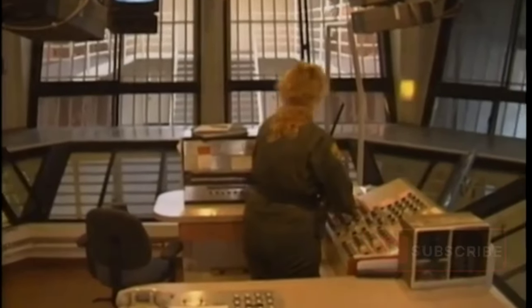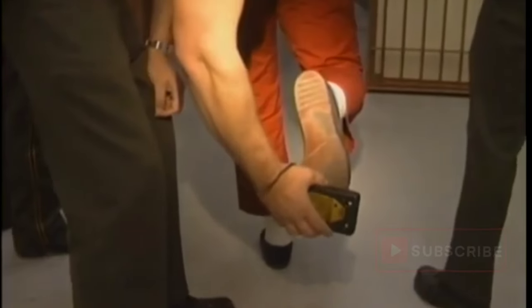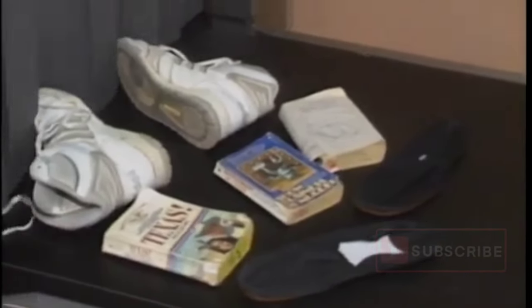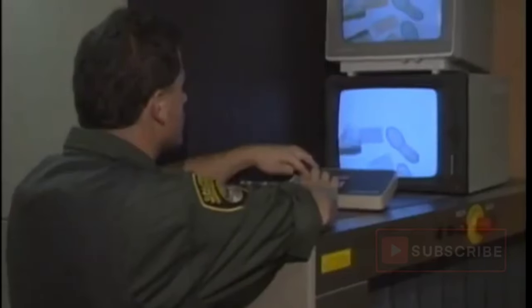They live in cells that are arranged eight to a unit, or a pod. Inmate activity is monitored by a correctional officer who can open cell doors electronically. All inmates are searched periodically for weapons. All clothing, bedding, and personal effects are x-rayed for weapons and other contraband.